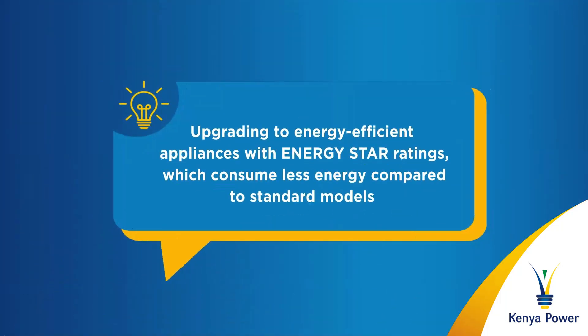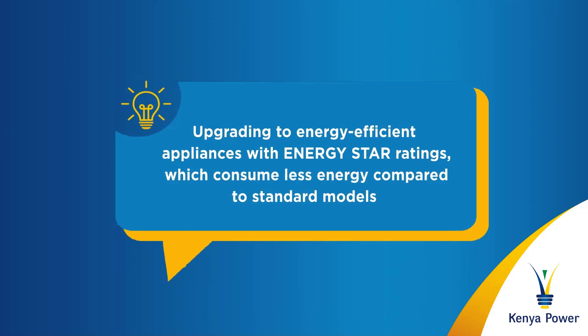Upgrading to energy efficient appliances with ENERGY STAR ratings, which consume less energy compared to standard models.